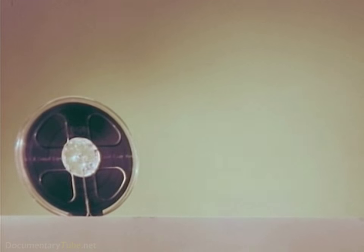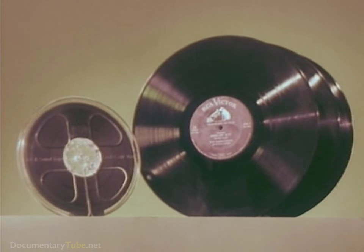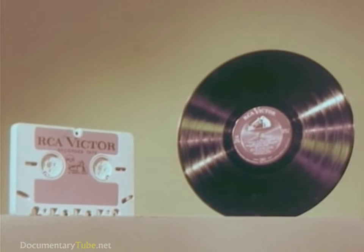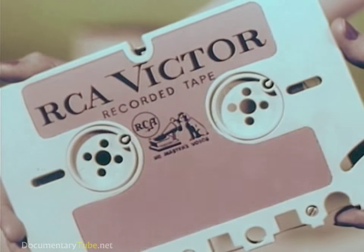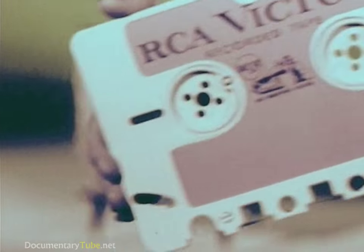Stereophonic tapes like this one gave about 36 minutes of music and cost about as much as three LP records. But with the new tape cartridge with easy magazine loading, living stereo will be available at a cost of a little more than one LP record. Along with the new tape cartridge goes a complete line of brand new RCA Victor tape cartridge recorders and players.